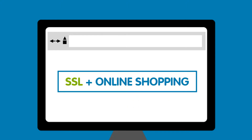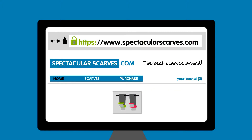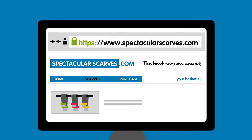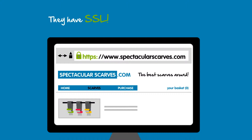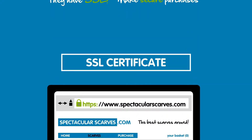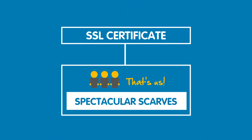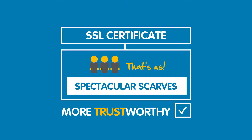Say you're doing some online shopping for a new scarf and you look at your favourite online store SpectacularScarves.com, because you know that they have the best range. As well as their fantastic variety of scarves, the other great thing which you may not know about Spectacular Scarves is that they have an SSL certificate, because they want to make sure customers like you are purchasing from them securely. This SSL certificate is used to prove that Spectacular Scarves are who they say they are and helps make them more trustworthy.